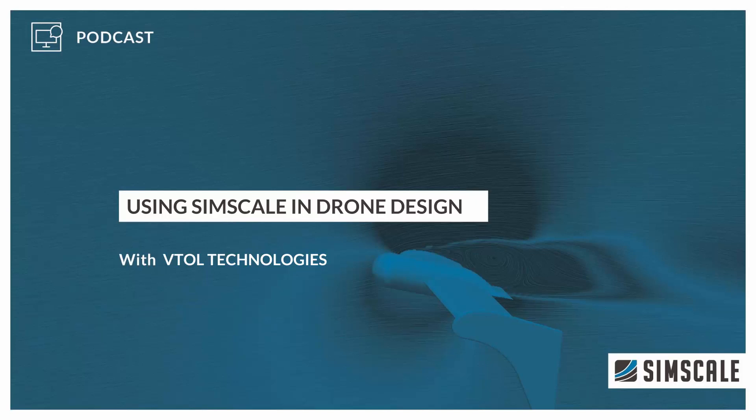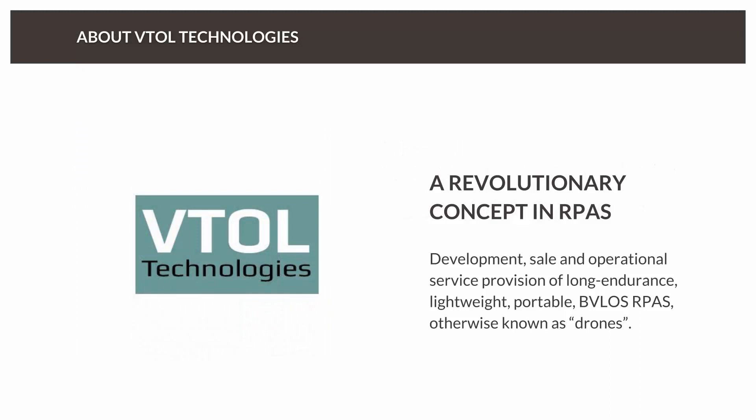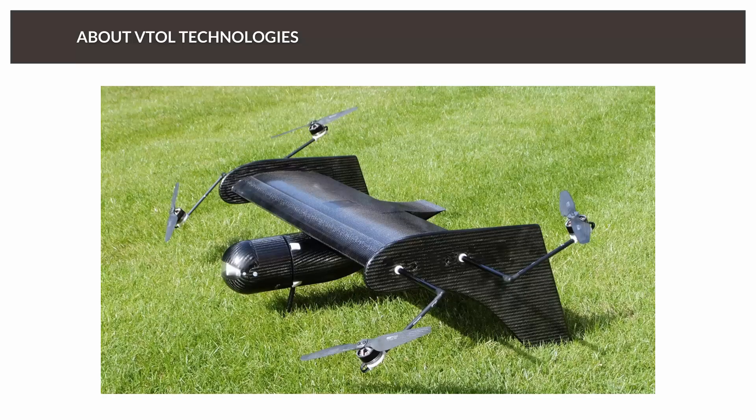What you're about to hear is a phone interview with Marta Marimon, aeronautical and flight mechanics engineer for VTOL Technologies. VTOL Technologies was founded in 2008 with the goal of development, subsequent sale, and operational service provision of long-endurance, lightweight, portable, beyond-visual line-of-sight remotely piloted aerial systems — otherwise known as drones. Their products are targeted at network-based, linear asset industries, providing a new, automated, much lower-cost and safer aerial asset inspection capability. The flagship product is the VTOL Flying Wing.